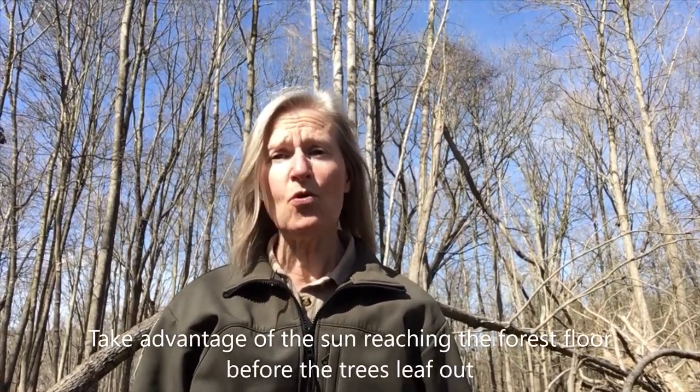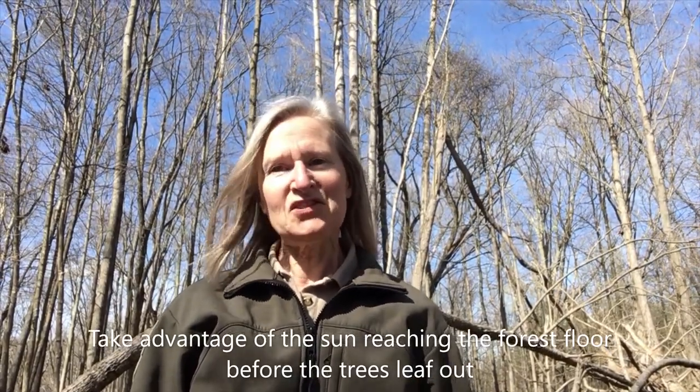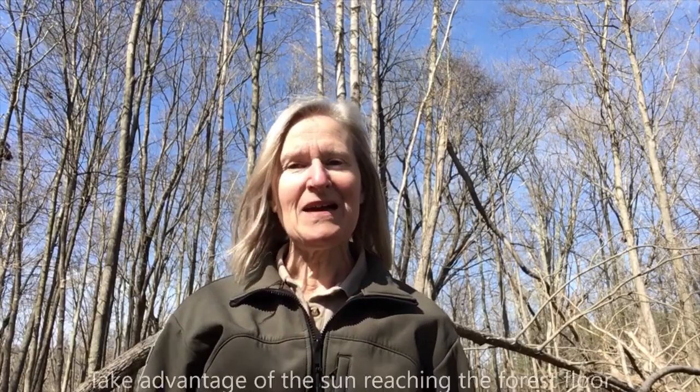Now to answer the question: why are these flowers blooming now? They're blooming now to take advantage of the sunlight hitting the forest floor before the trees leaf out. Thanks for joining me today folks. I will see you next time and until then stay safe, be well, and get outside.